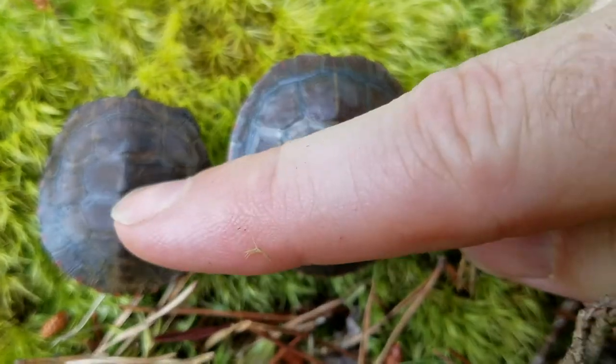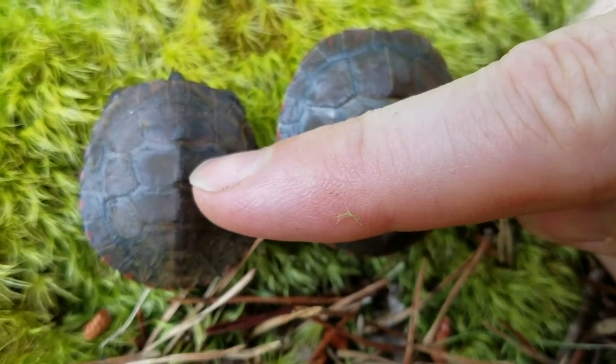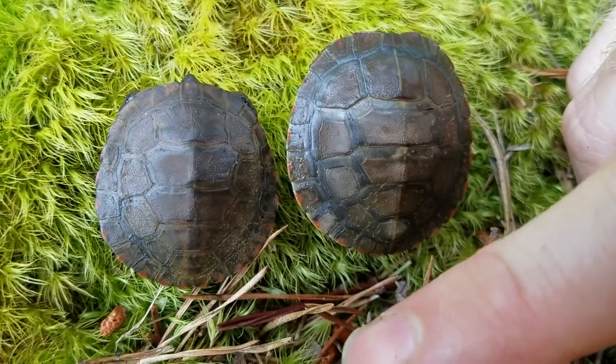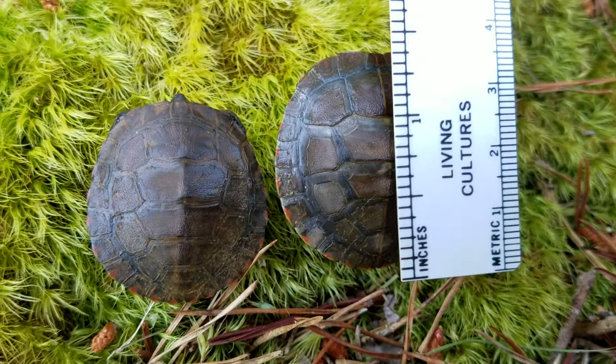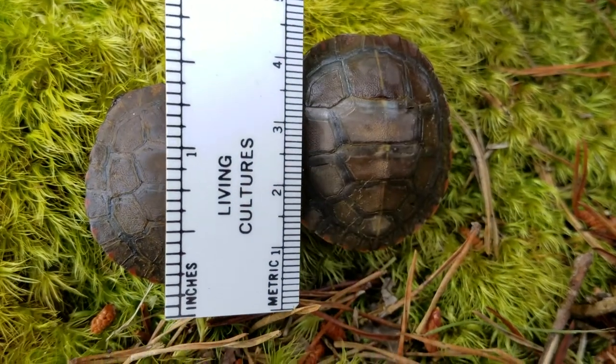This one right here is probably fresh hatched. Maybe it hatched last fall, and then it just came out of its little burrow and swam up to the pond just this particular year. These are really tiny turtles. As you can see, if I put the ruler up to them, they don't measure very much in terms of length.